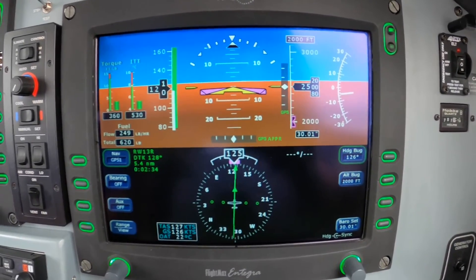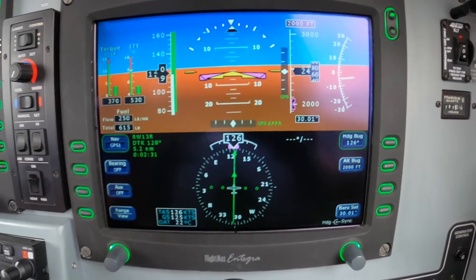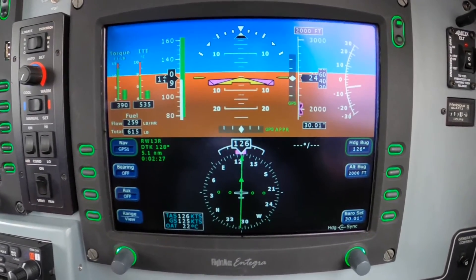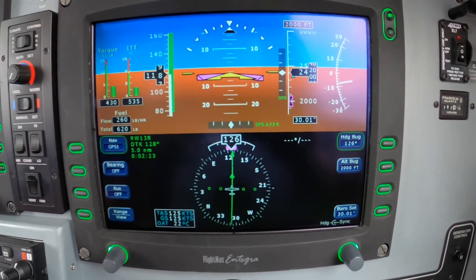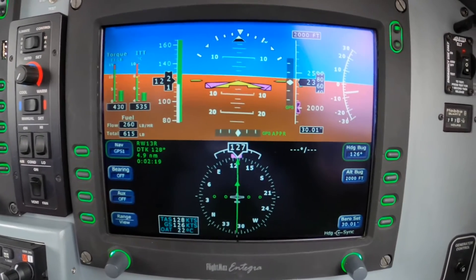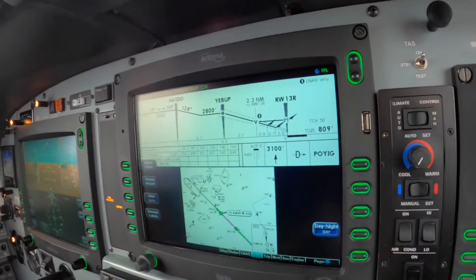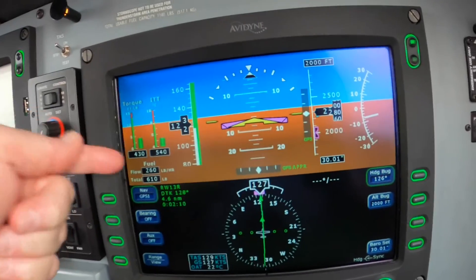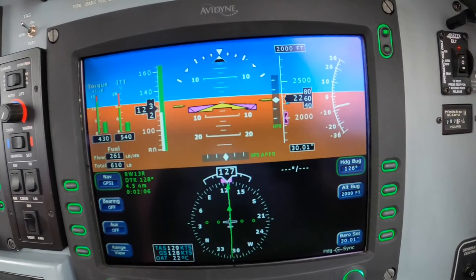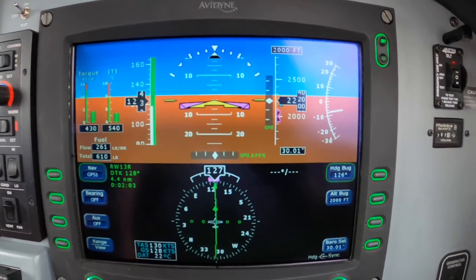So on the PA-46 Meridian, these approaches are pretty straightforward. There isn't much to do. We like to cross the final approach fix at the minimum altitude - in this case, 2800 - at 130 knots. That requires 500 foot-pounds of torque with the aircraft clean and level. And the next thing is the glide path intercept.